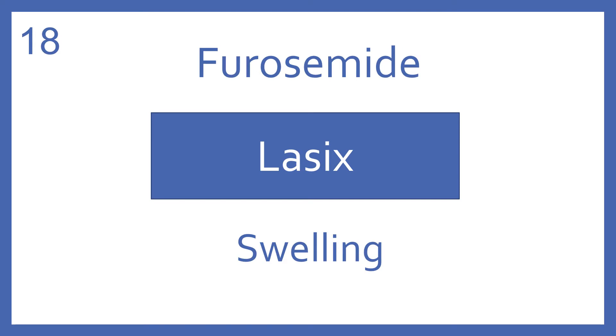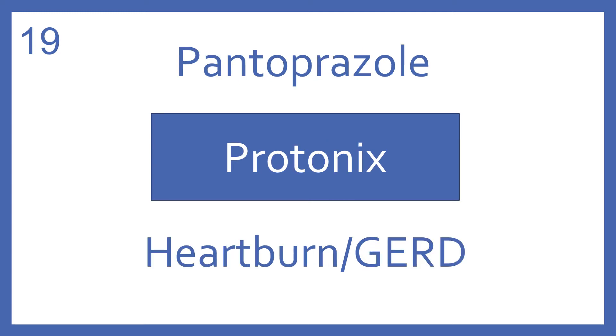Furosemide, brand name Lasix. Furosemide is a loop diuretic for swelling. Pantoprazole, brand name Protonix. Pantoprazole is a proton pump inhibitor for heartburn and GERD.